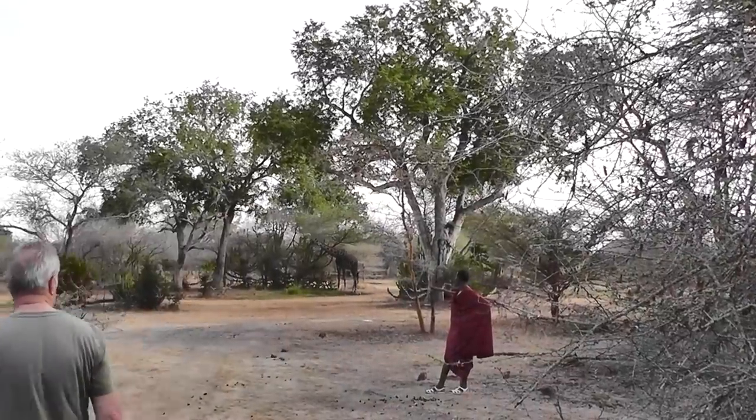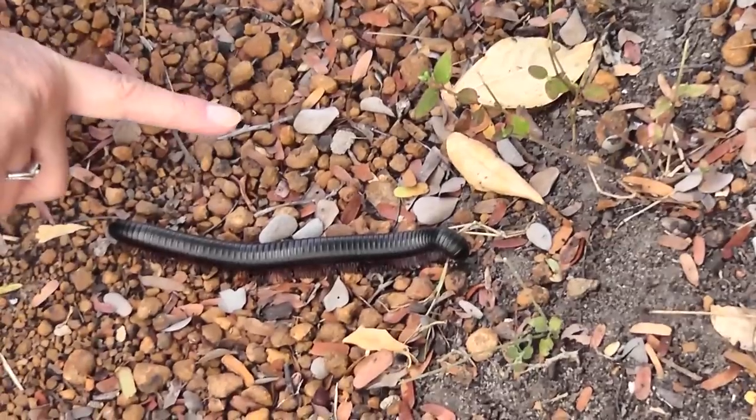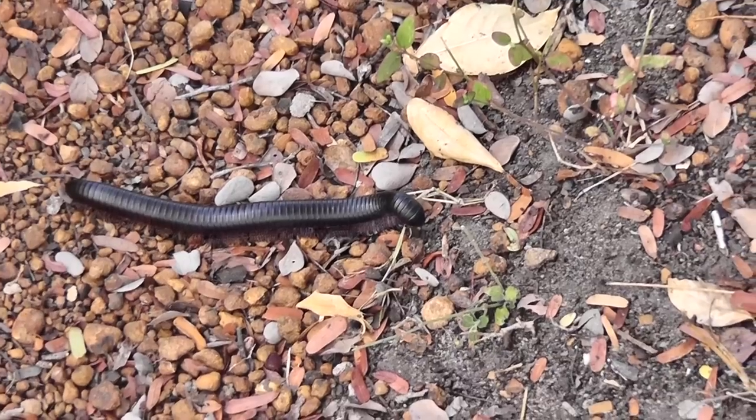If you look carefully you can see a giraffe standing just behind them on that side. Giant millipede — we used to call them Kenya trains, or a chongalolo.